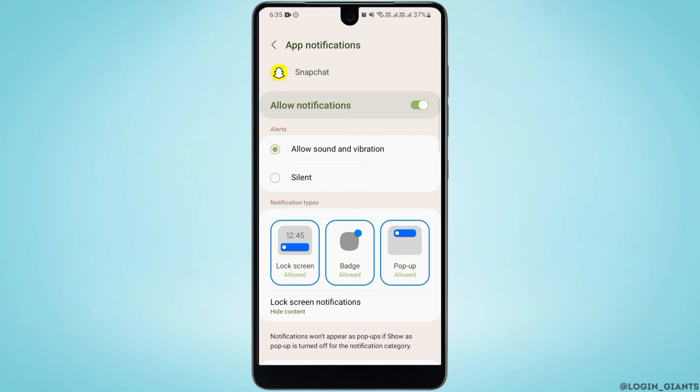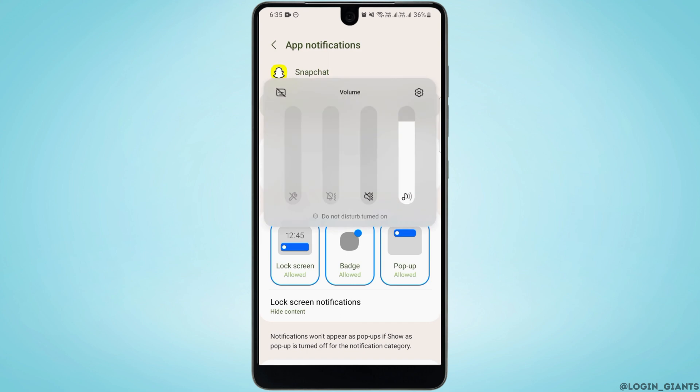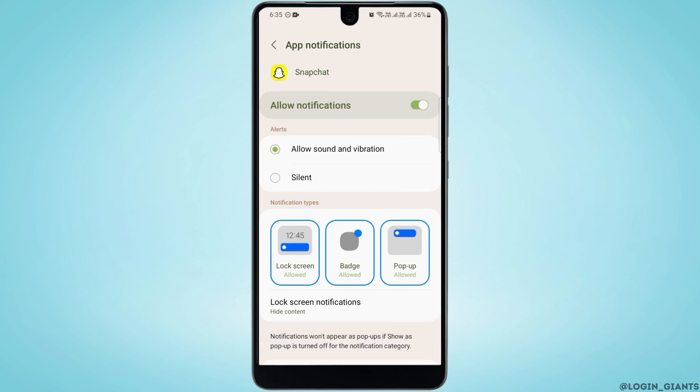After this, your Snapchat notification sound issue should be fixed. Also make sure that your system volume is all the way up — increase your volume, because sometimes if the device is in silent mode it's not going to work.